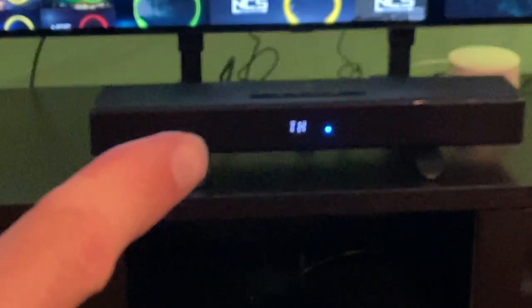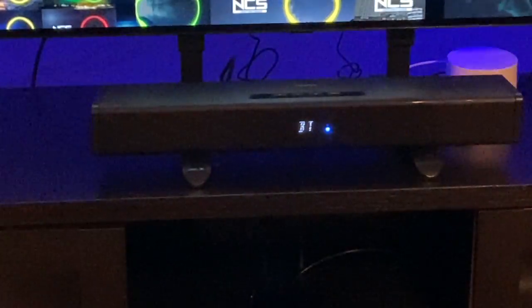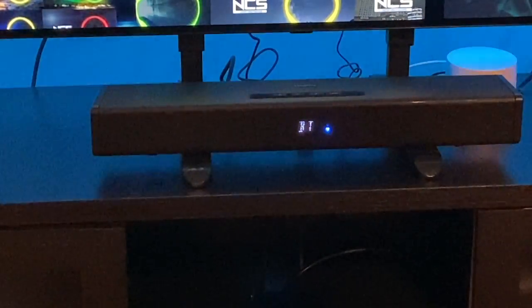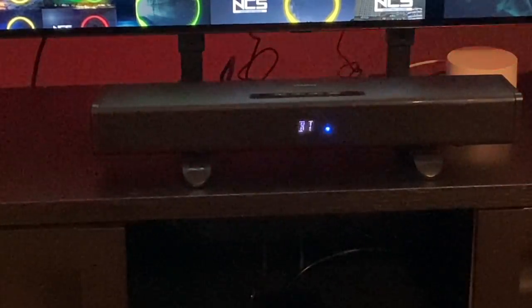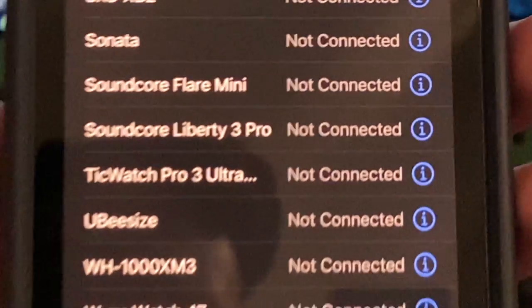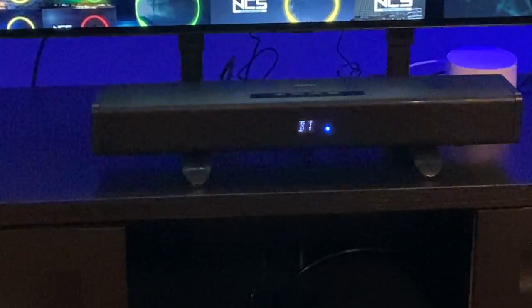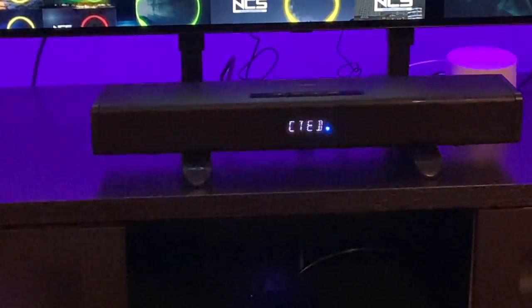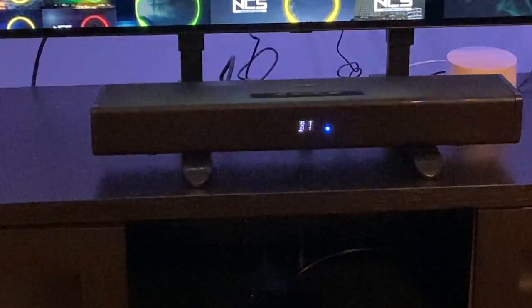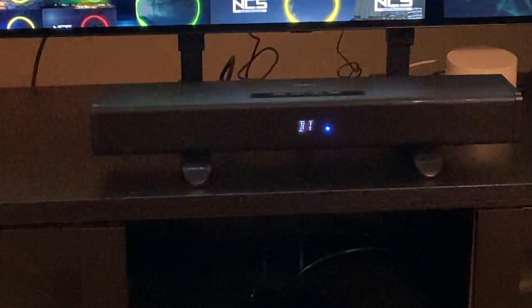We do have a little display on the front of the soundbar. Right now we're in Bluetooth mode, and it has a blue blinking light letting you know you can connect it to your phone or device. Going into Bluetooth on my iPhone, the Creative Stage 360 does pop up. Tapping it, it pairs and is now connected. The display tells you what mode you're in, whether you're connected, and whether it's actually playing Dolby content.